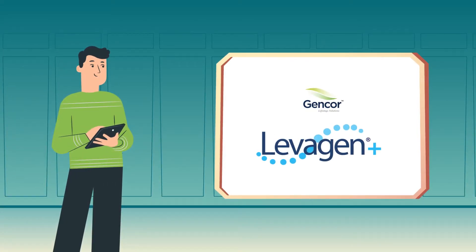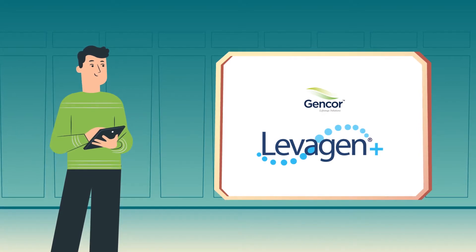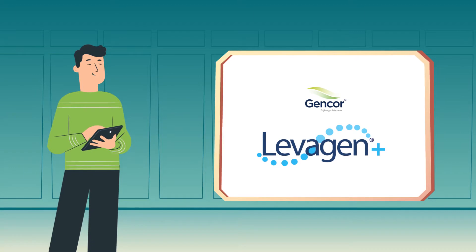At GenCore, we have been in business for 20 plus years, supplying various branded ingredients in the health and wellness industry. And now, we bring the latest addition to the ingredient line.